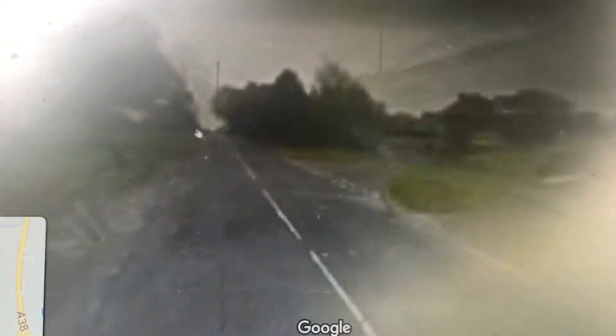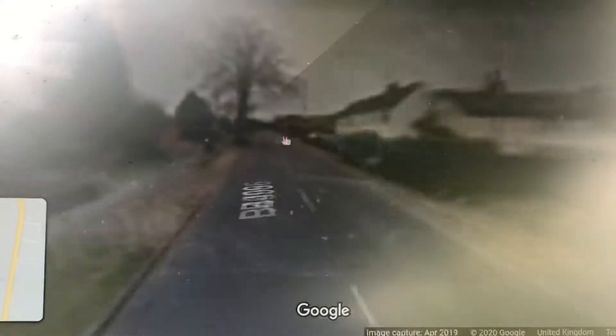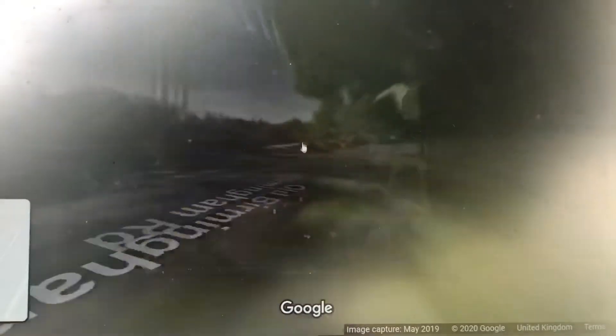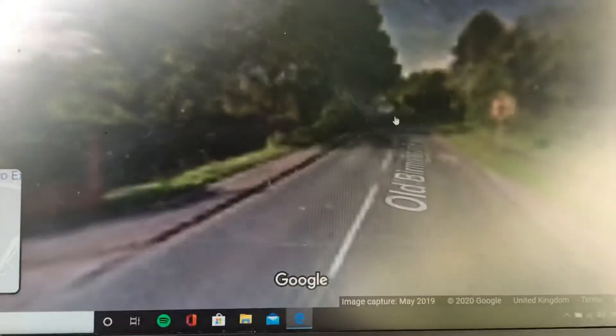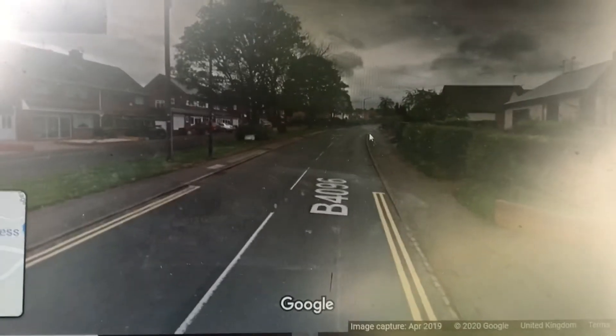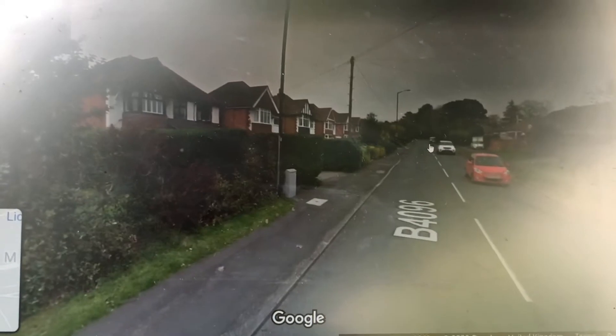We're now going up the B4096, heading towards Cofton Hackett, because this was what the old 202 used to do. It used to come down this way along the old Birmingham Road and then up into a rural feel.